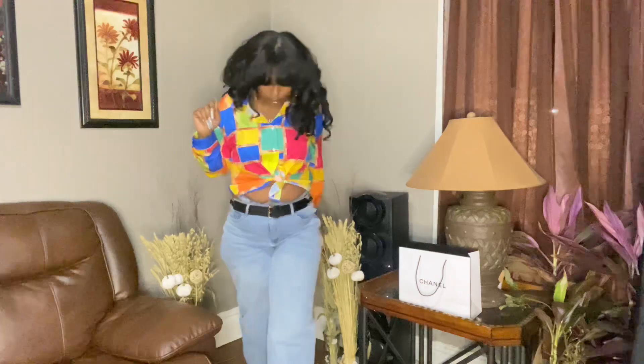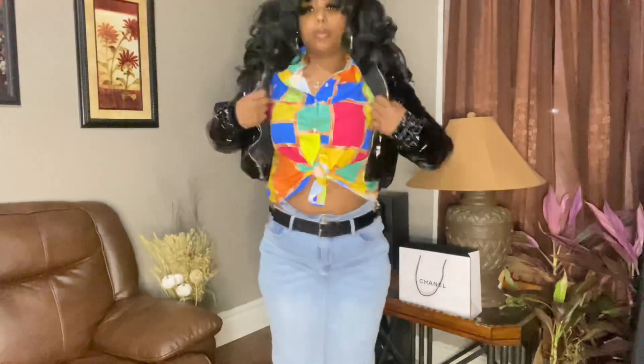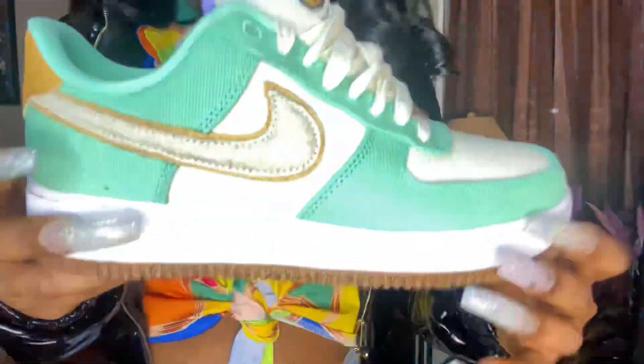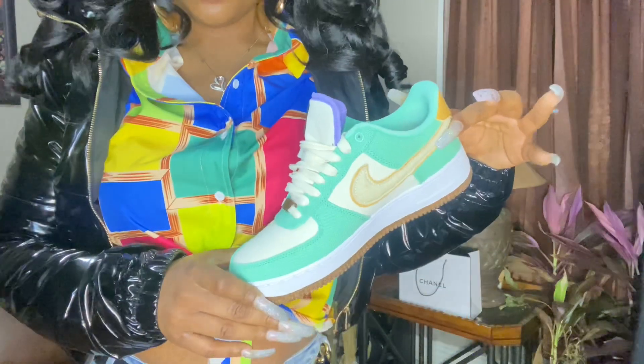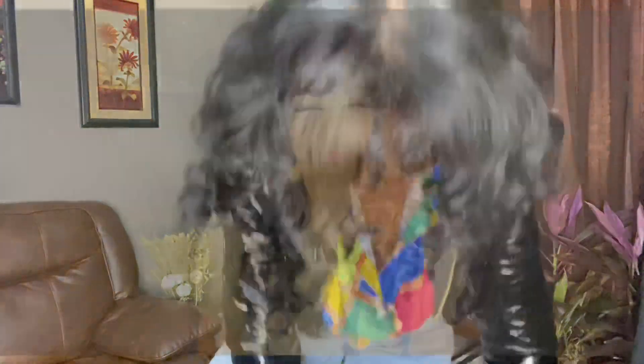I am giving the girlies a run for their money with this fit. I absolutely love how dressed down it was. And of course I had to add the hoop earrings to it. I did get this jacket from Fashion Nova — it's a black latex puffer jacket with a gold zipper, so it's super cute. And I got these Air Forces off of Nike.com — I'll leave a link down below. So this is pretty much the whole fit, and I think everything came together super nice — a very dressed down and chill type of vibe.